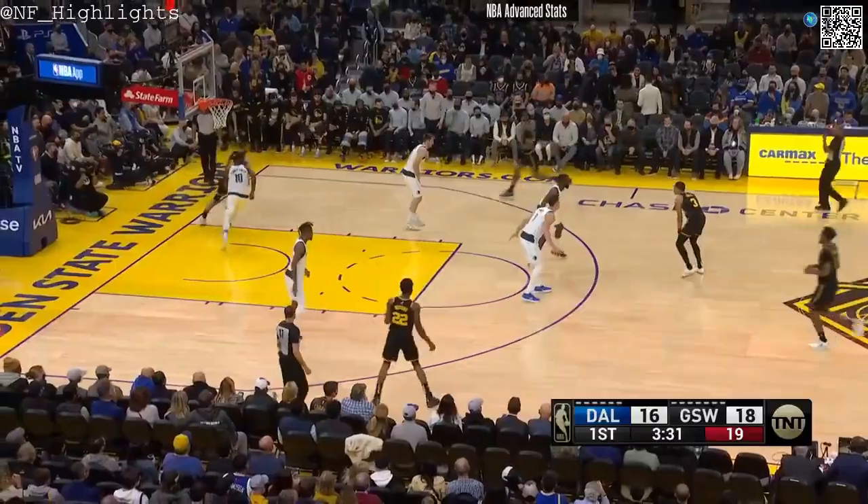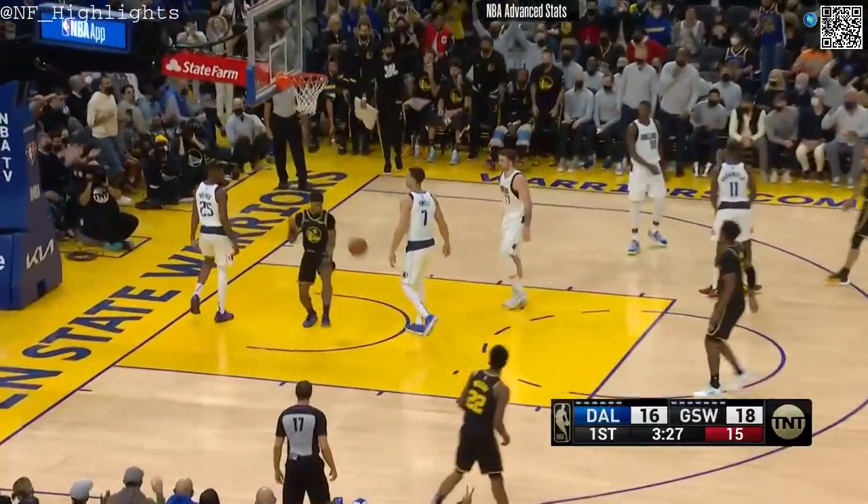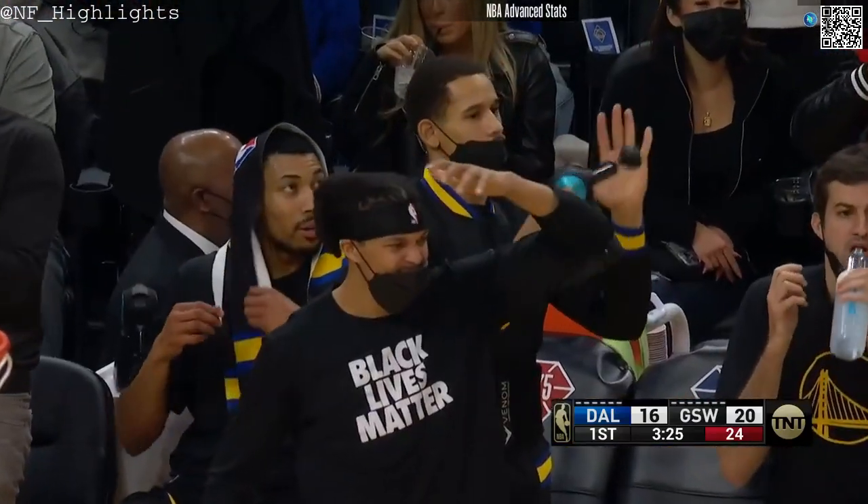Curry behind the back. Curry leaves it — throwdown! Gary Payton the second on a beautiful setup from Curry.